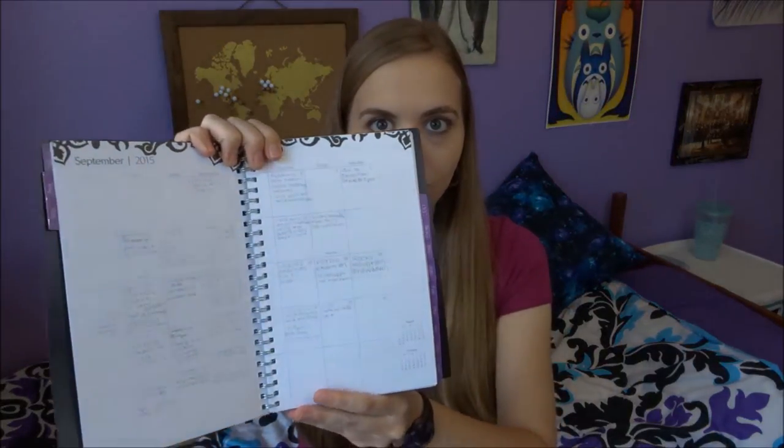It's a 'me' planner that I got at Target and it has monthly layouts and daily layouts. In the monthly one I would write down big things I had each day — like a quiz, a meeting, training, an exam — things like that.